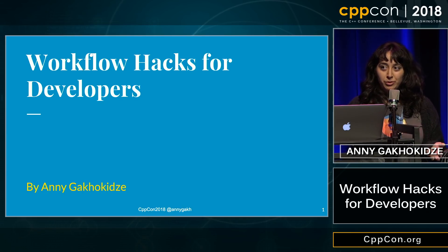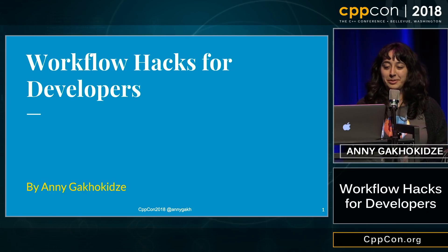Firefox is an open source web browser, and no, it's not all written in Rust. Most of it is still written in C++.